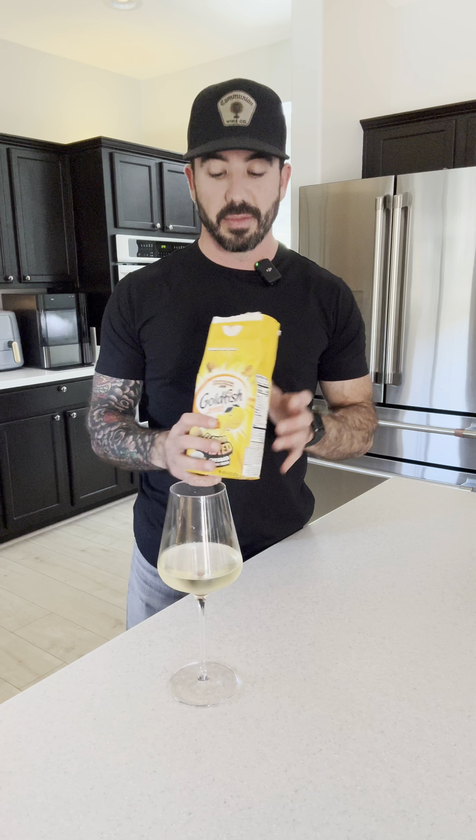First up, we're going to try what I think they probably were beginning with — just the regular cheddar goldfish cracker. These are tried and true. Look at that little guy. Pretty sure almost everybody's had one of these. You actually don't swirl sparkling wine. That's nice. I wouldn't say overpowering — it does complement really well.